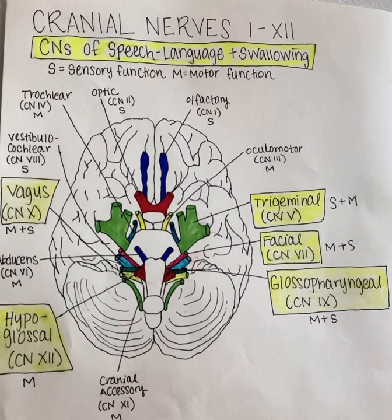Damage to the facial nerve may result in Bell's palsy or facial palsy, which is drooping of a portion of the face, creating asymmetry. An impaired taste sensation to the anterior two-thirds of the tongue may also result from damage to the facial nerve.